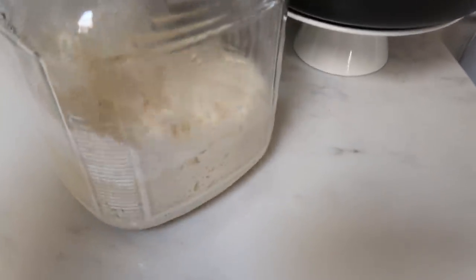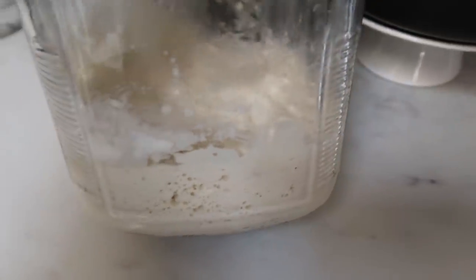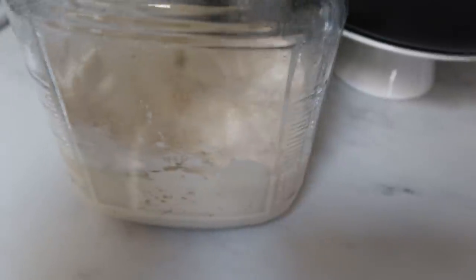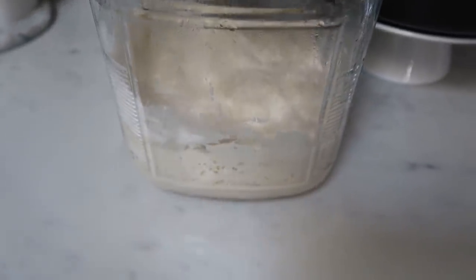I forgot to show you an update on my sourdough starter. I fed it this morning, added a little more flour and filtered water — it's rising. I'm hoping I'll get to make the bread today.